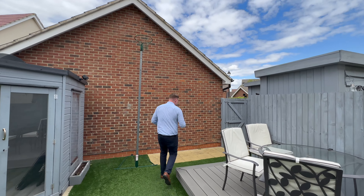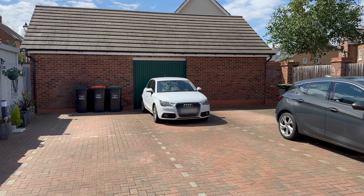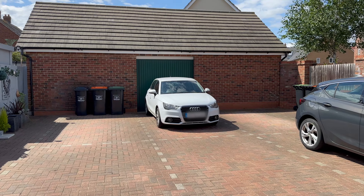Parking wise, we've got two allocated bays just through here, really close by and really convenient. We also have a garage which comes with power as well, so perfect for storage.